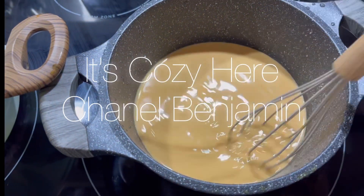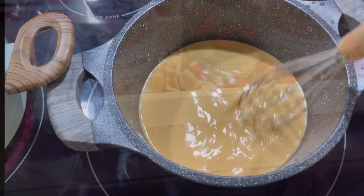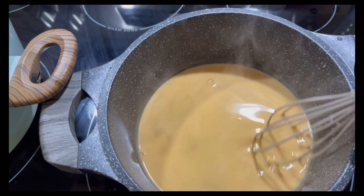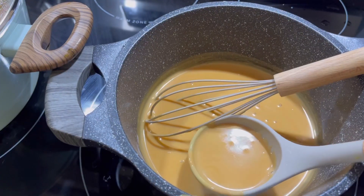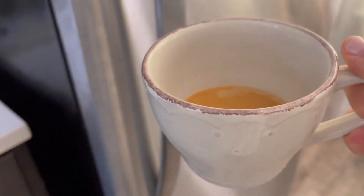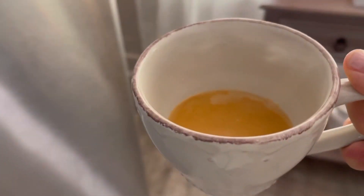Hello friends! Welcome back to another episode of It's Cozy Here. I am making some pudding — I didn't have whipped cream for the hot chocolate, so I was like, you know what, I want to make some pudding. So I made some butterscotch pudding and it came out so good, and I just want you guys to come along with me and watch. It is so magical.